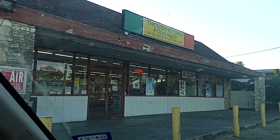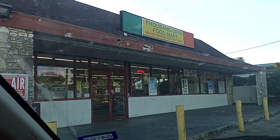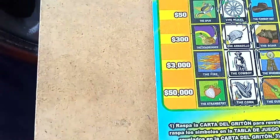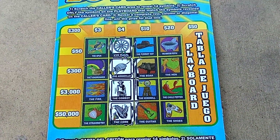What up, peeps? Scratchin' Bone It Goes Back, and it's Loteria Lunes. I'm at one of my favorite convenience stores that I like to buy my tickets from because it's not too far from my house, and I wanted to show y'all.